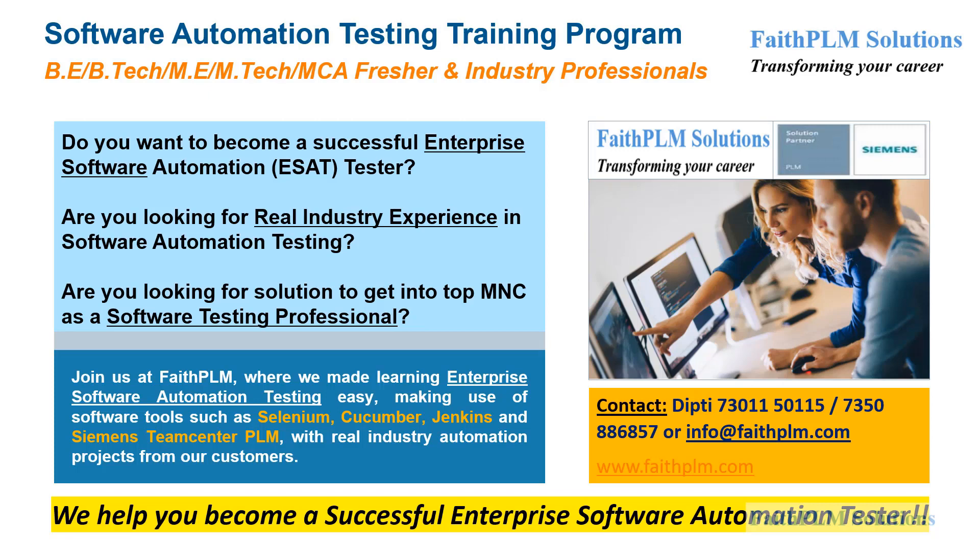To help you become a successful Automation Testing Professional and thereby get job opportunities at top MNCs. At Faith PLM, a Siemens Solution Partner Company, we made learning Enterprise Software Automation Testing easy by making use of software tools such as Selenium, Cucumber, Jenkins, and Siemens Teamcenter PLM, with real industry automation projects from our customers.